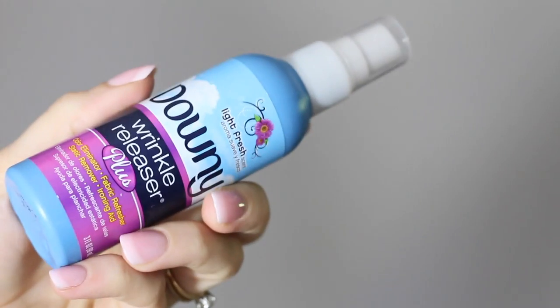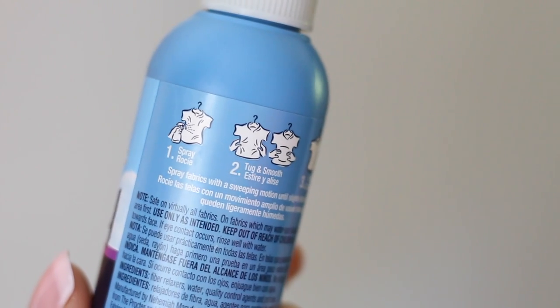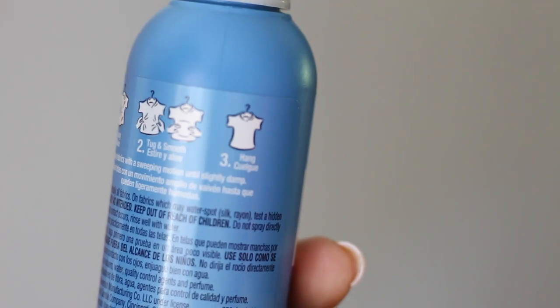My final hack is really just a product, but you need to know about it — and it is Downy Wrinkle Release. I haven't ironed a piece of clothing in like seven years; I'm really not sure who has time for that in 2016. Downy Wrinkle Release will basically release wrinkles from your clothing. All you need to do is spray it onto the piece the night before, give it a few little stretches, leave it hanging overnight, and in the morning all of the wrinkles will be gone.